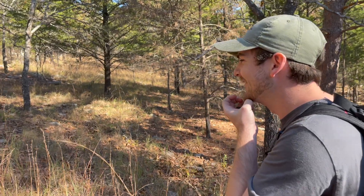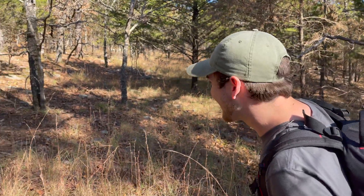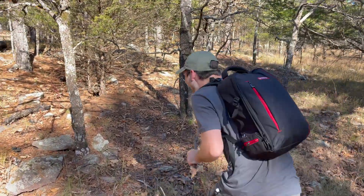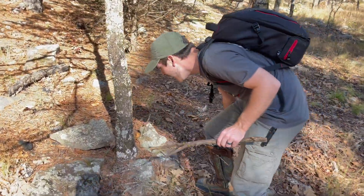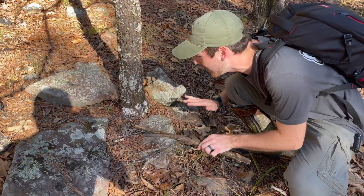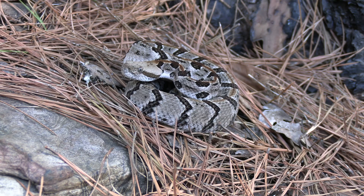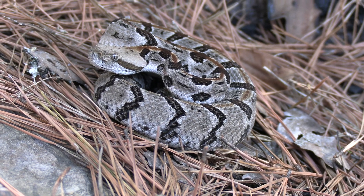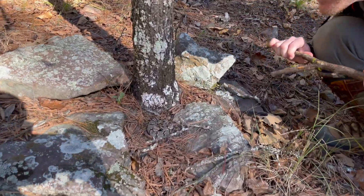Oh, no way! Oh my gosh. That's not what I was expecting, but it is what I'm looking for. Oh my goodness — take a look right here. An amazing, amazing baby timber rattlesnake! Oh my goodness, look at him.